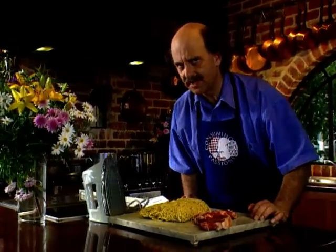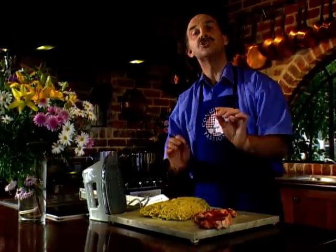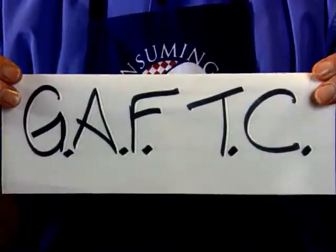Today's Consuming Passions recipe teams up beef with noodles and other wonderful things for a dish that has the five basic food needs: goodness, aroma, flavor, texture and color — or GAFTK for short.